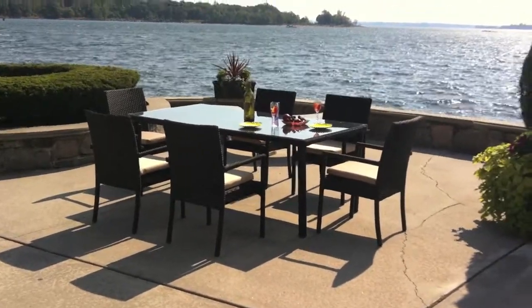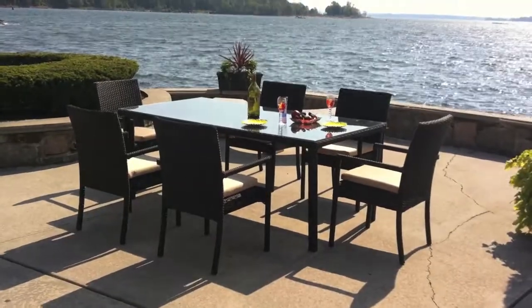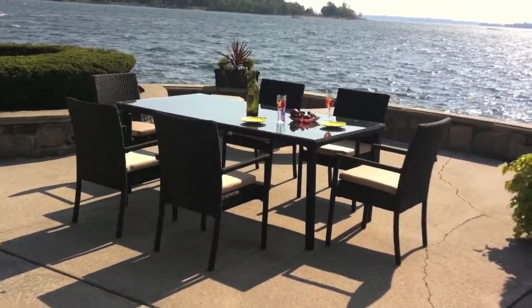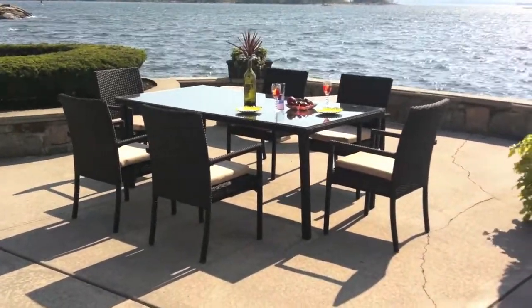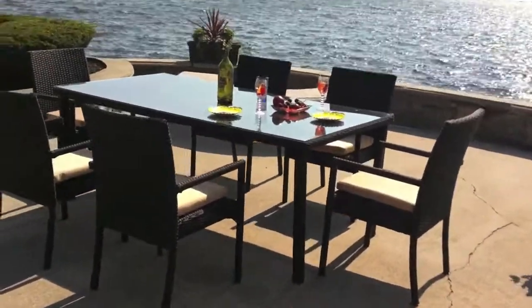All right, we're on location right now doing a nice photo shoot for our Southampton outdoor wicker dining set of seven. In this set you'll be able to get six dining chairs which are stackable, and you have your nice dining table as well with the glass top.